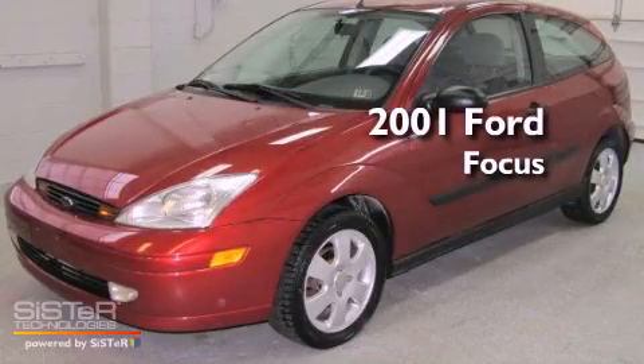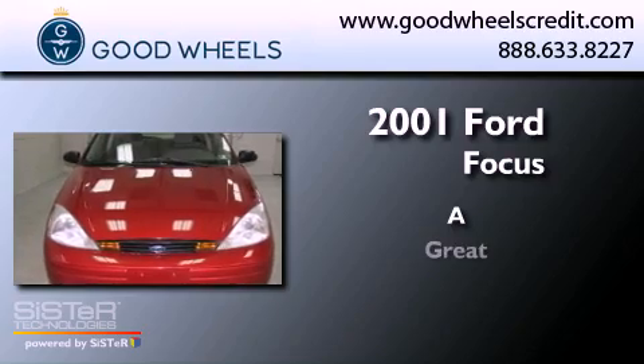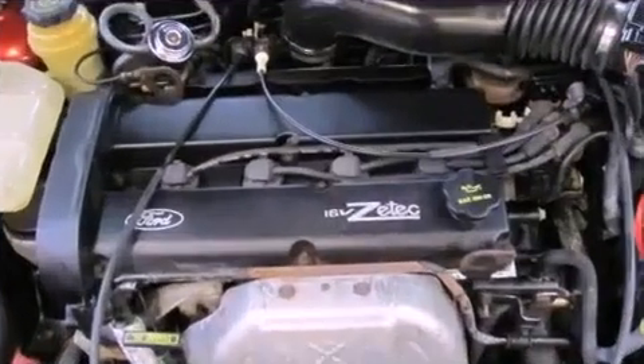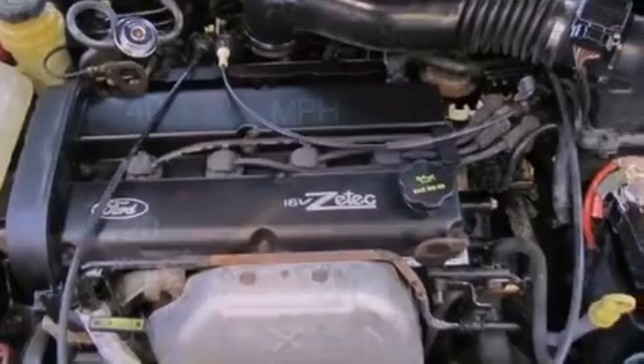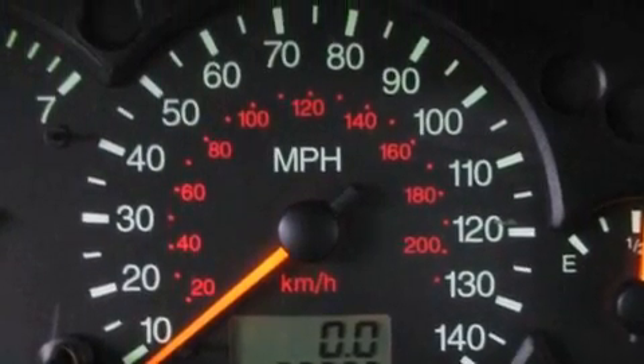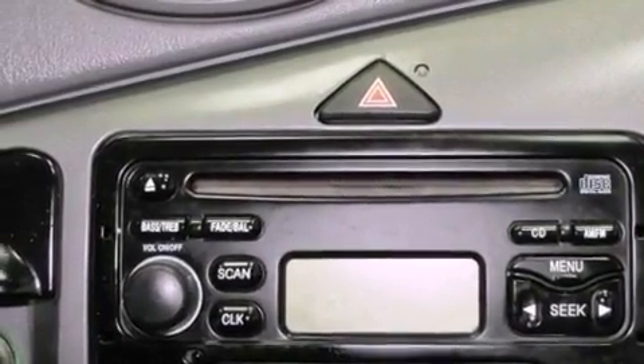This is a 2001 Ford Focus. Features include aluminum wheels, solar tinted glass, a rear window defroster, a CD player, prime fog lights, and tinted glass.